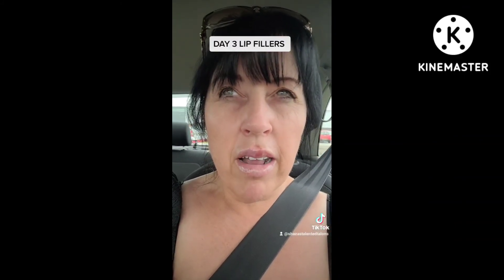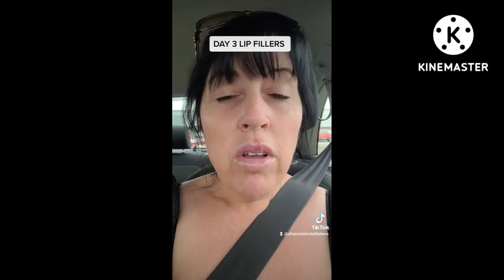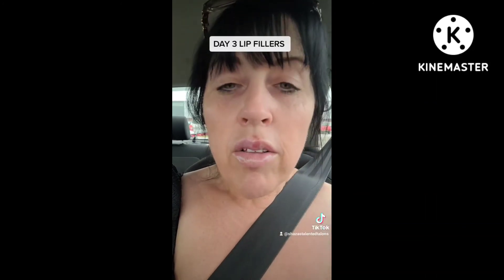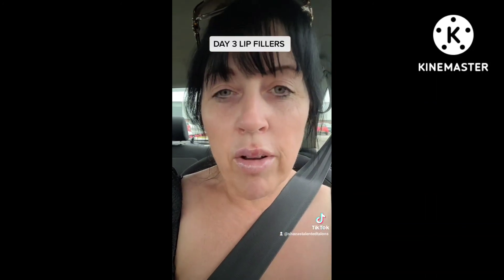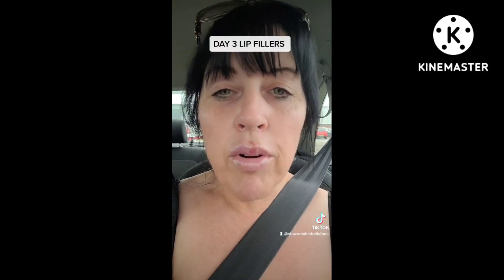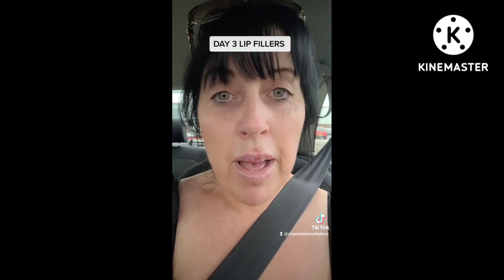It'll be 48 hours at four o'clock today since I got them done, so I'm just gonna leave my makeup and lipstick till tomorrow and see how that goes. If it's a little bit dry I'll just keep putting Vaseline on. That's the healing process up to now — I'll tune in again tomorrow to show you. I really do like them, so bye!